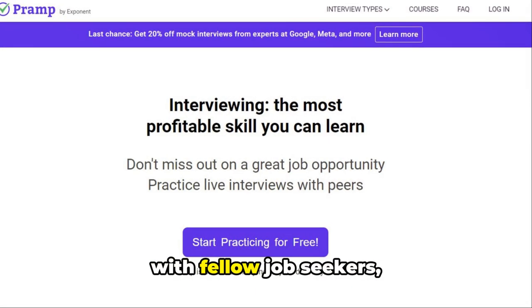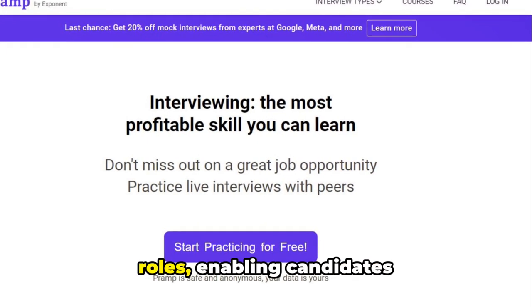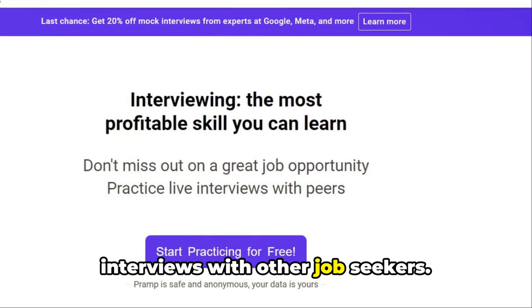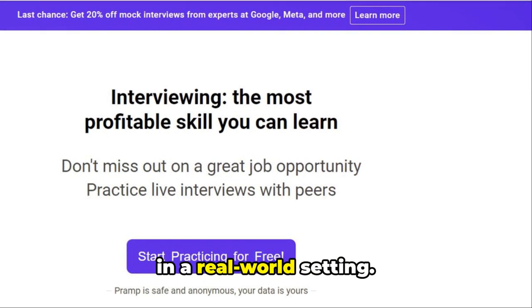Pramp is a platform that connects you with fellow job seekers and offers peer-to-peer mock interviews for technical roles, enabling candidates to practice coding interviews with other job seekers. It's a great way to practice your coding skills in a real-world setting.